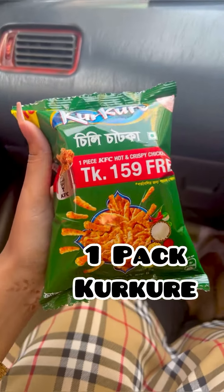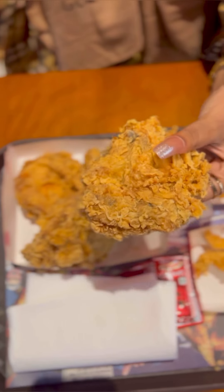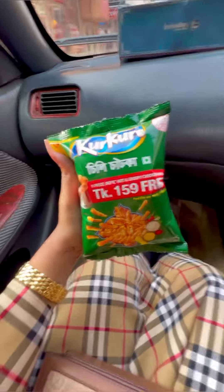Great news guys! We have one package of chicken free and one piece chicken free offer. This offer is very exciting.